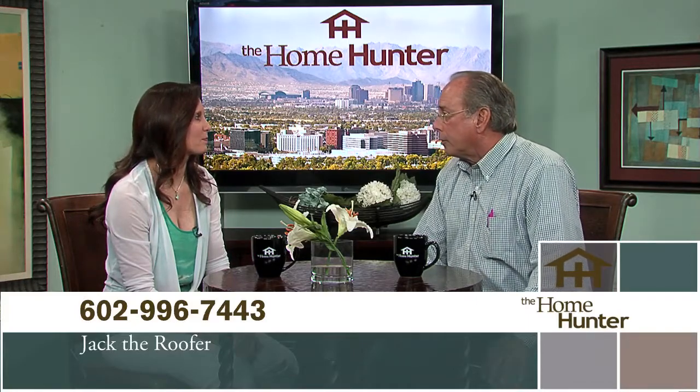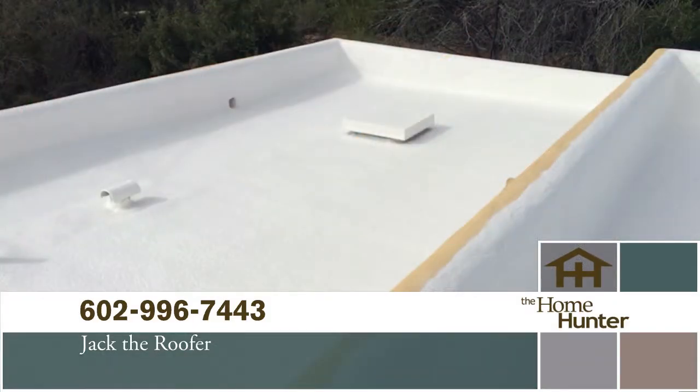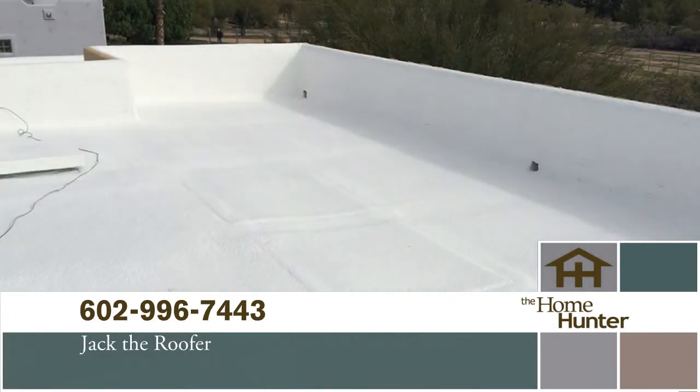We all know the importance of having a good roof, and we have Jack Ruffino — Jack the Roofer. His business is a type where they're not happy till you're not happy — meaning people don't call until they have a problem. Sometimes problems can be small, sometimes larger, sometimes the roof needs to be completely redone. It's important to take a look at it and find out whether you need a little fix or something bigger.